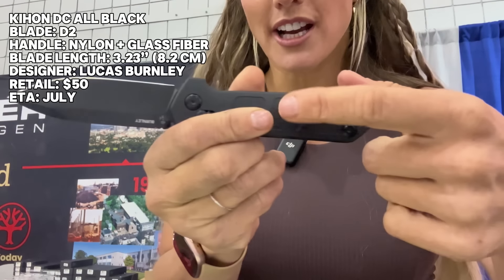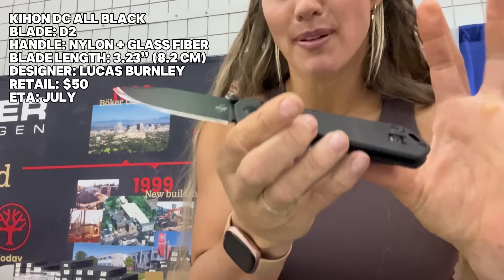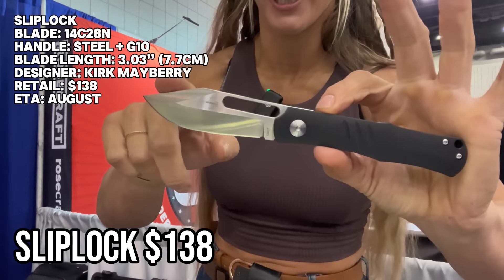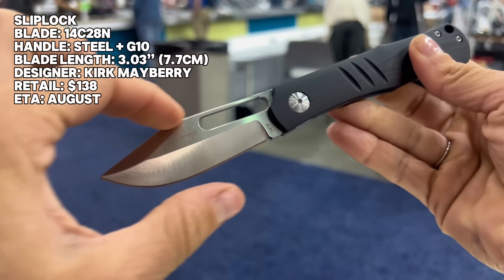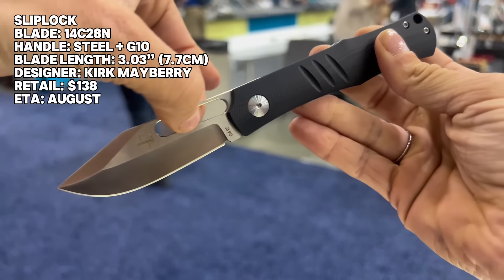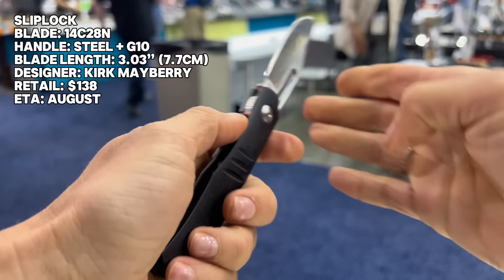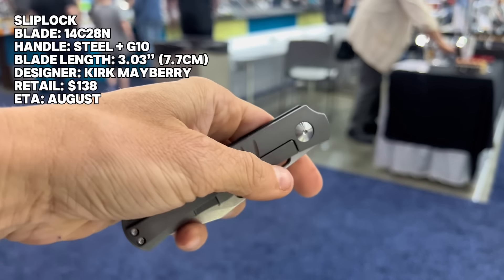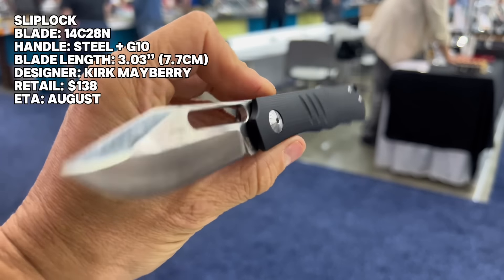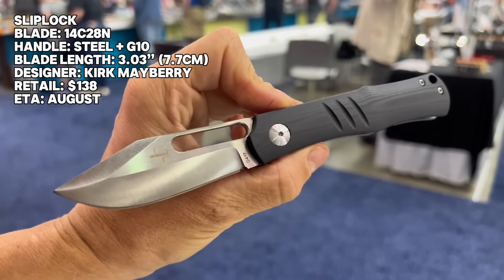Next up we have the Slip Lock — this thing has such a cool blade shape. I love how it widens a bit at the top; we have a nice kind of clip point shape with this long cutout, and that is going to make this really fun to reverse-flick open. This is going to retail for $138, will be released in August, and man, is that a good-looking pocket knife.